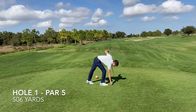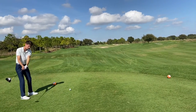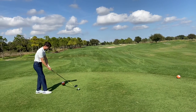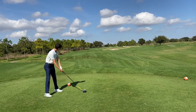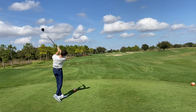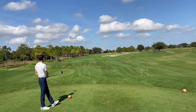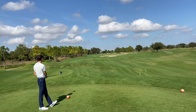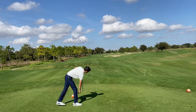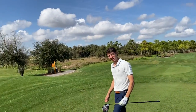Number one, par five, just over 500 yards. Got some awesome bunkering up there. Going to try and keep something up the right side — hopefully make a birdie out of the gate. I leaked it a little bit; that's going to maybe catch a right bunker. We're actually a little bit right of it. Should have a decent angle in for our second. A little flare on the first one out of the gate, but we'll get that back.